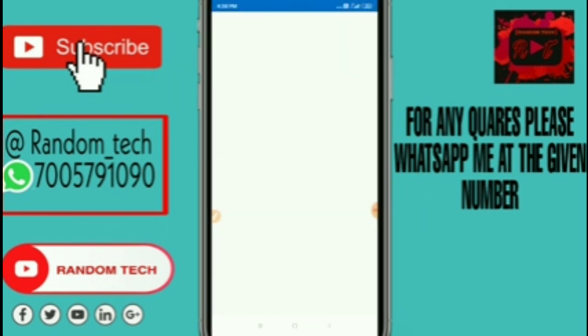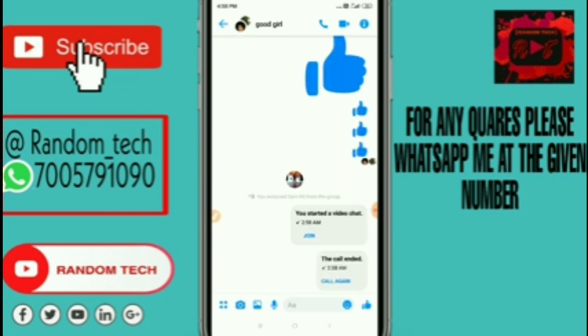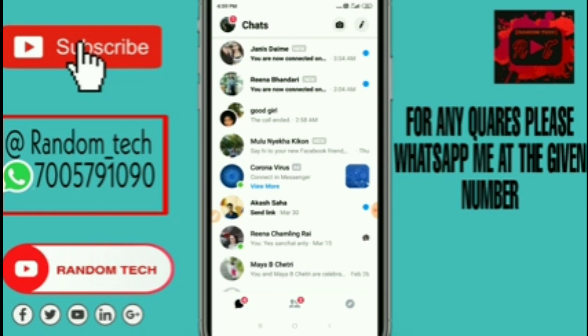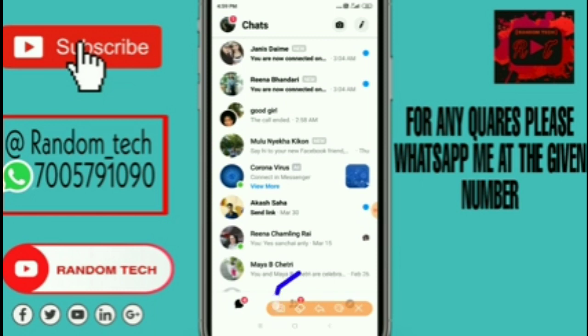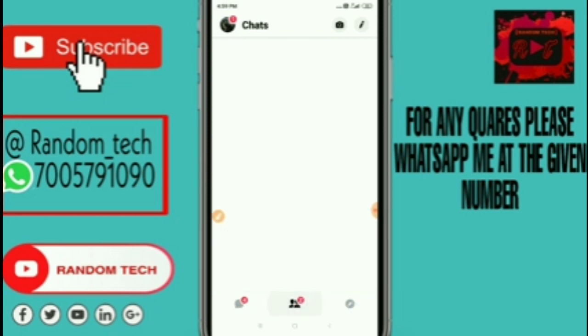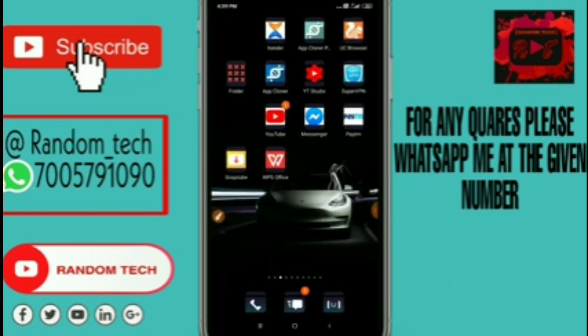After restarting, open the Facebook Messenger application. Before creating a group, go to the People option. After going to the People option, you will find the option Create Room. After finding the Create Room option, you can start a meeting for 50 people. This is something awesome.